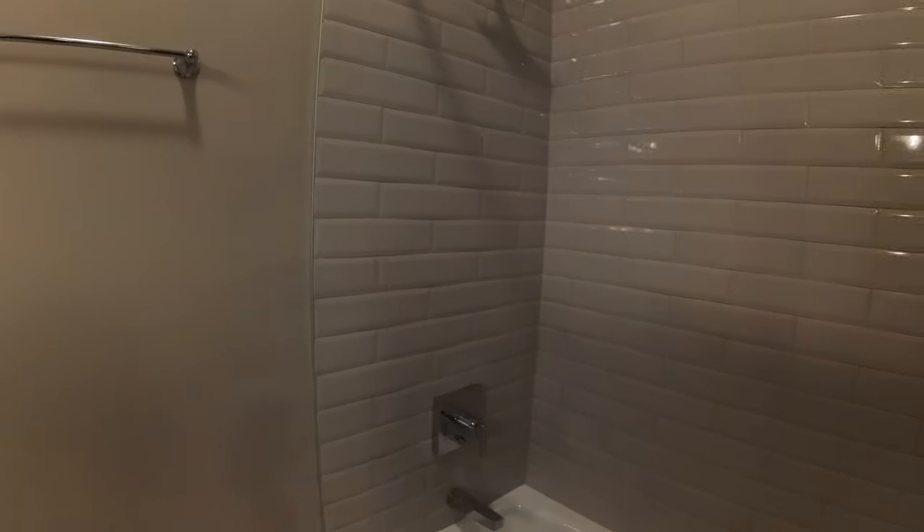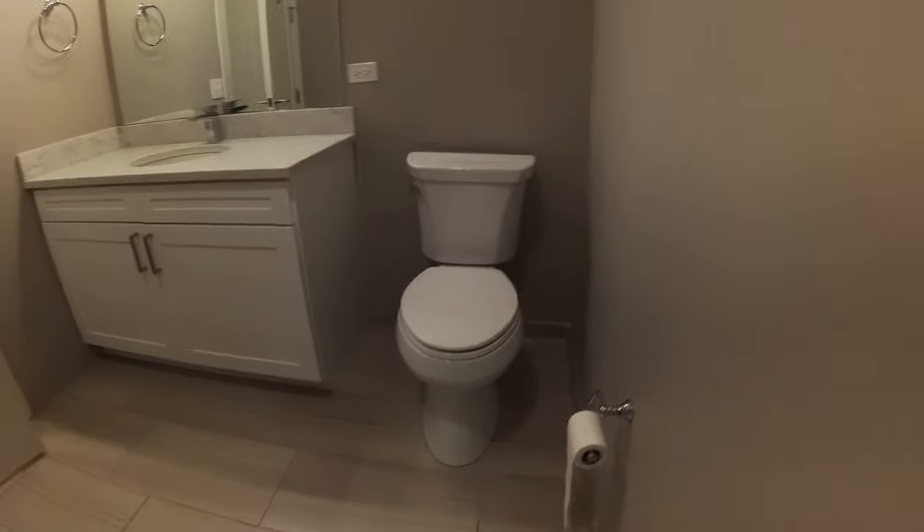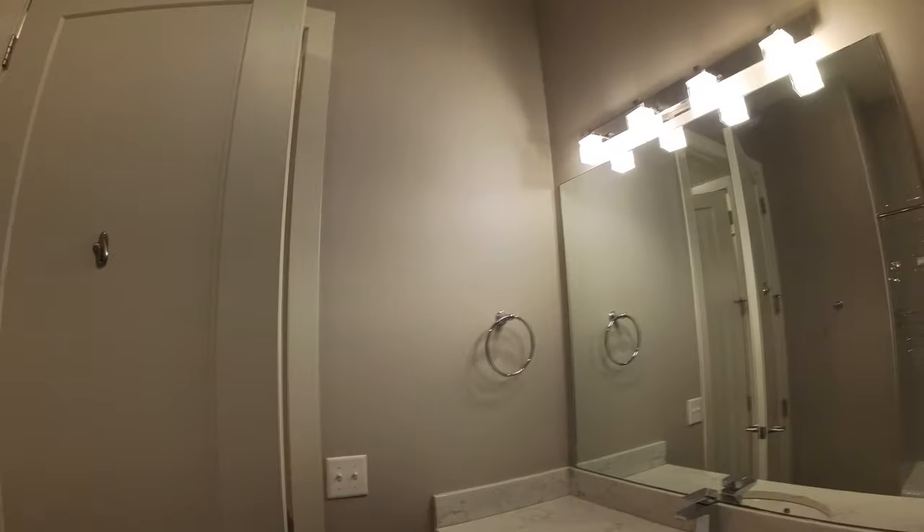Glass tile around the tub surround and shower combination goes all the way to the ceiling. It's a really big bathroom with a nice big vanity, mirror, and modern lighting.